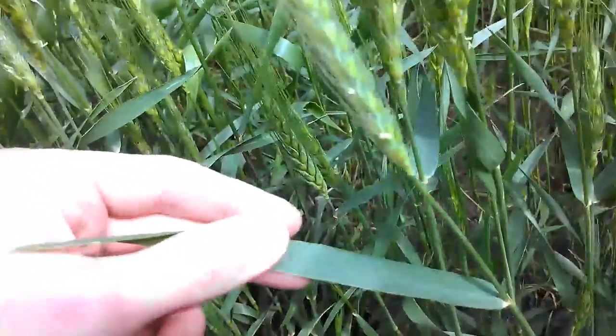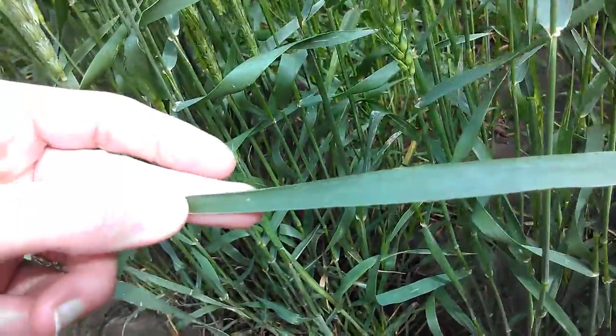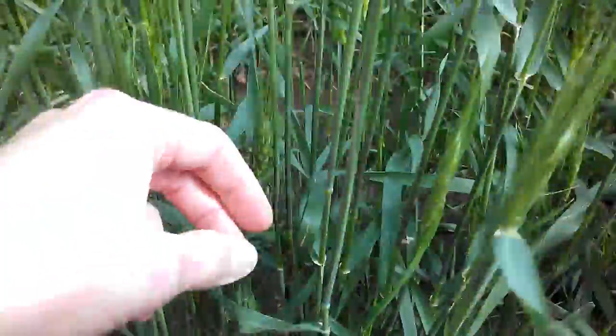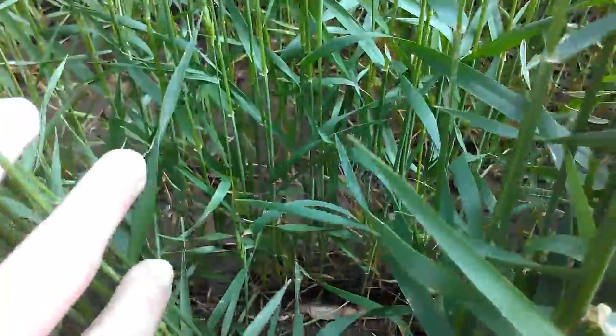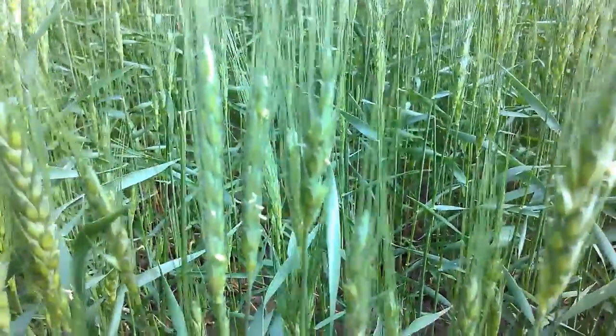Right now, looking at the leaves themselves — looking at the flag leaf — there's nothing here for disease. We had some really hot temperatures that kept the disease at bay. And really these plants are looking healthy, even looking into the canopy here. So we've been fortunate that there hasn't been a whole lot of disease this past year in wheat.